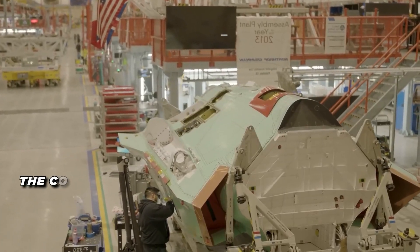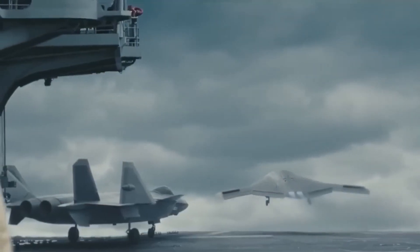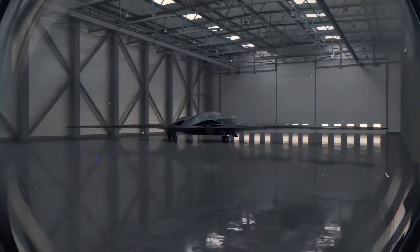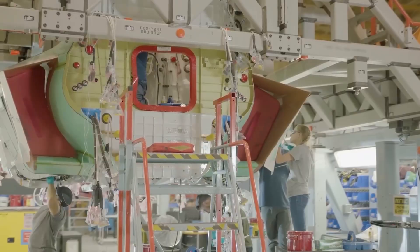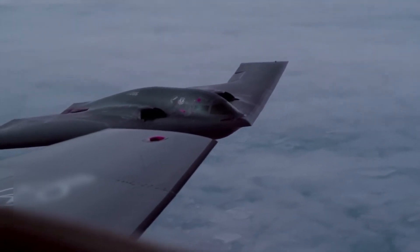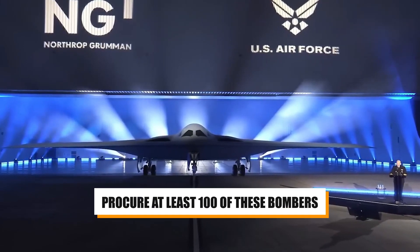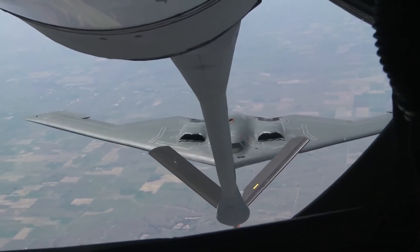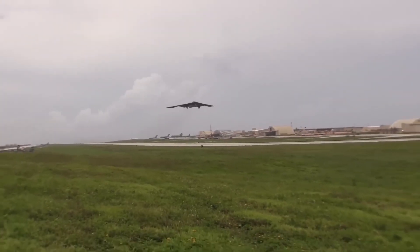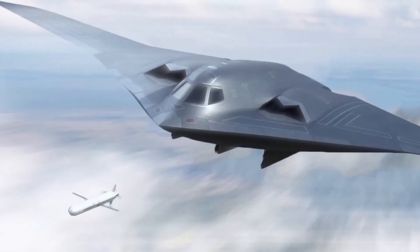The cost of the B-21 is estimated at around $692 million per unit, though this figure is expected to fluctuate based on the eventual size of the production run and any technological upgrades made during the process. This makes it one of the most expensive military aircraft in history, but the investment is seen as necessary given the increasing complexity of modern warfare. The Air Force plans to procure at least 100 of these bombers, and the cost includes cutting-edge technology, advanced materials, and state-of-the-art mission systems software.